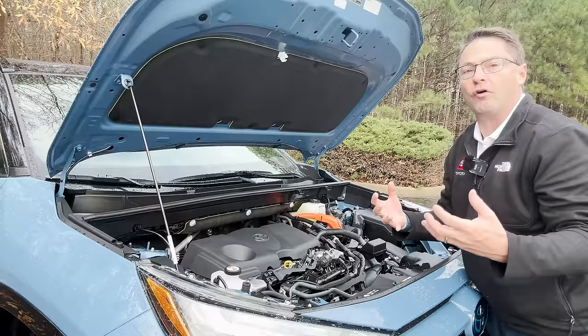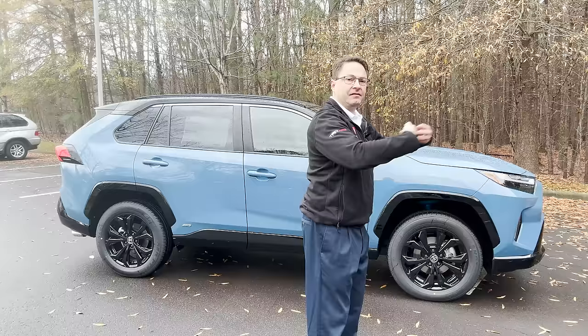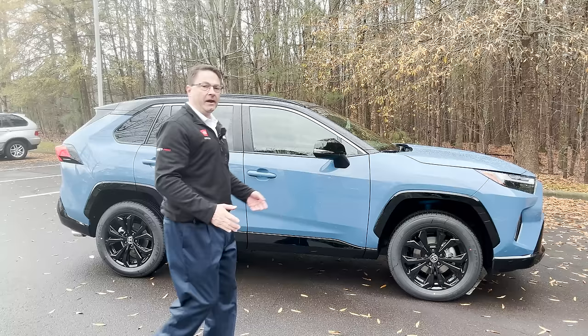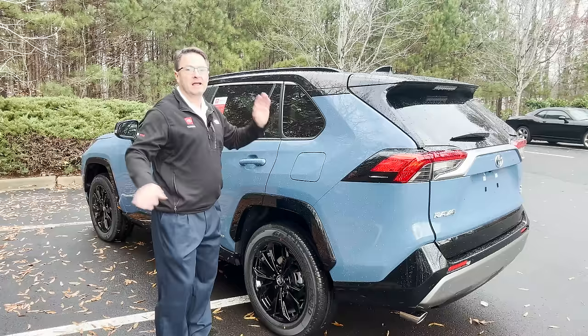The all-wheel drive system is considered electronic on-demand AWD. It operates like front-wheel drive — the front wheels do the work until it's needed. In slippery conditions like snow, mud, sand, or rain, the back wheels engage as well, so all wheels are working to get you through. The fuel door, as you'd expect, is on the driver's side — most Toyotas are. It has a 14.5-gallon fuel tank.